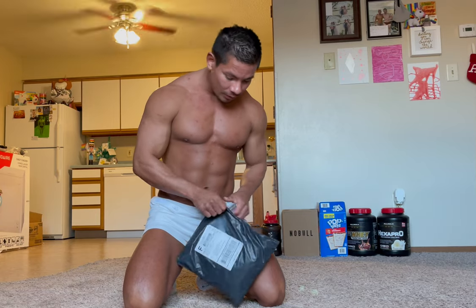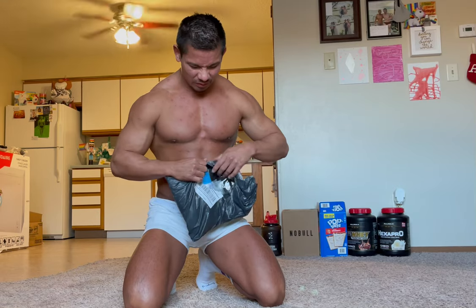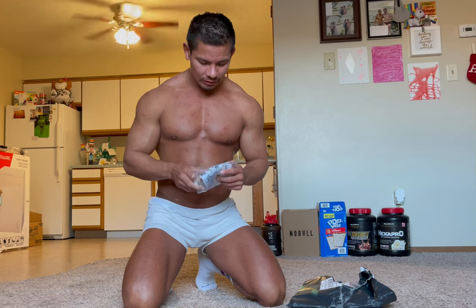So this here is for December. Let's see what we got. I'm on my way to the gym, so I'm a little bit jittery and I need to poop. First off, we have what looks like a pair of undies.